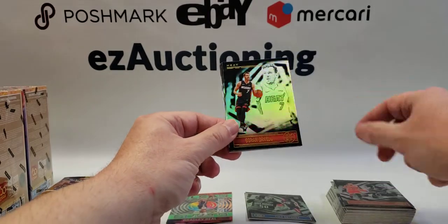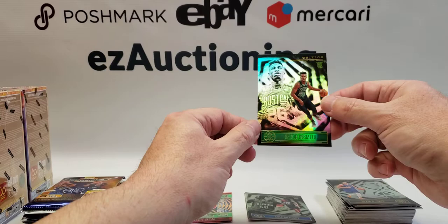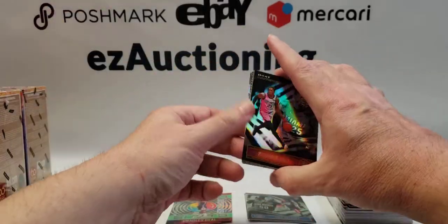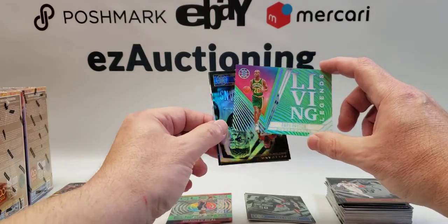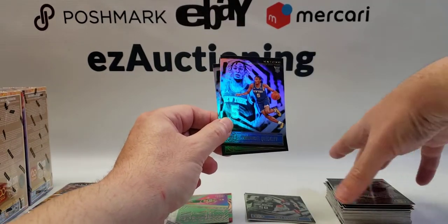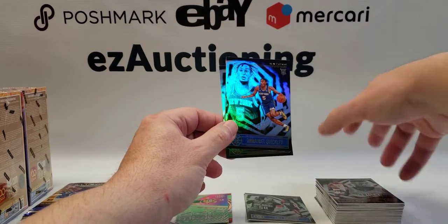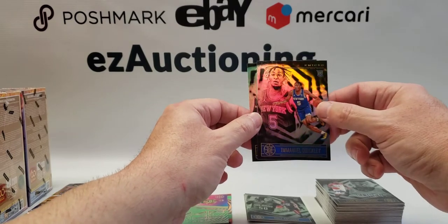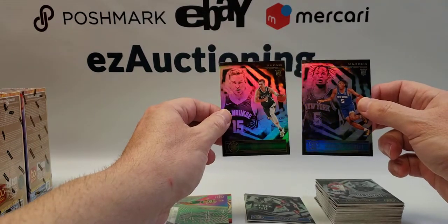Coby White, Gordon Dragic, Barrett again, CJ McCollum, Jokic and Aaron Nesmith. Kendrick Nunn, J Crowder, another acetate card — Living Legends, The Glove Gary Payton. Zion Williamson — get rid of his cards now if you can. I'm going to try and get rid of the couple that I have. He's getting hurt a lot faster and more often than I thought at the beginning of his career. It's not a good sign — he's just too big, he's got to lose weight. I just don't see his cards doing well long term.